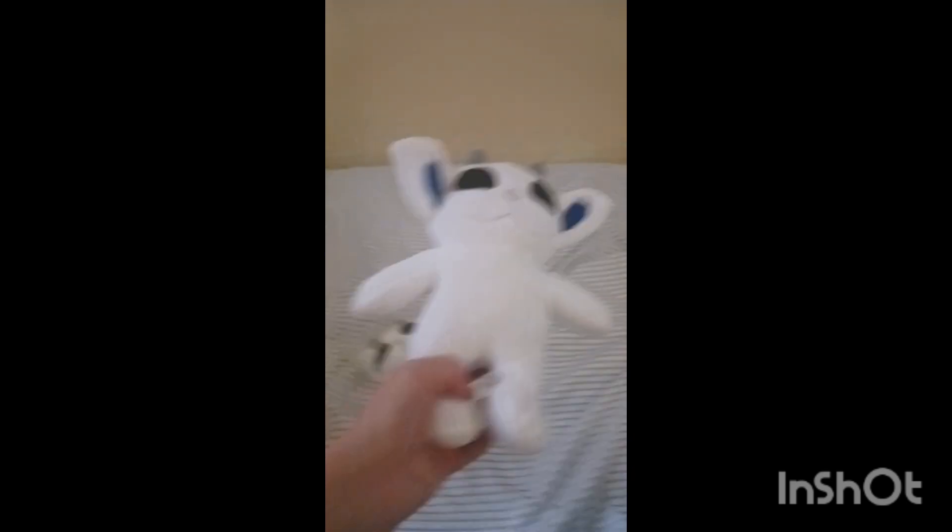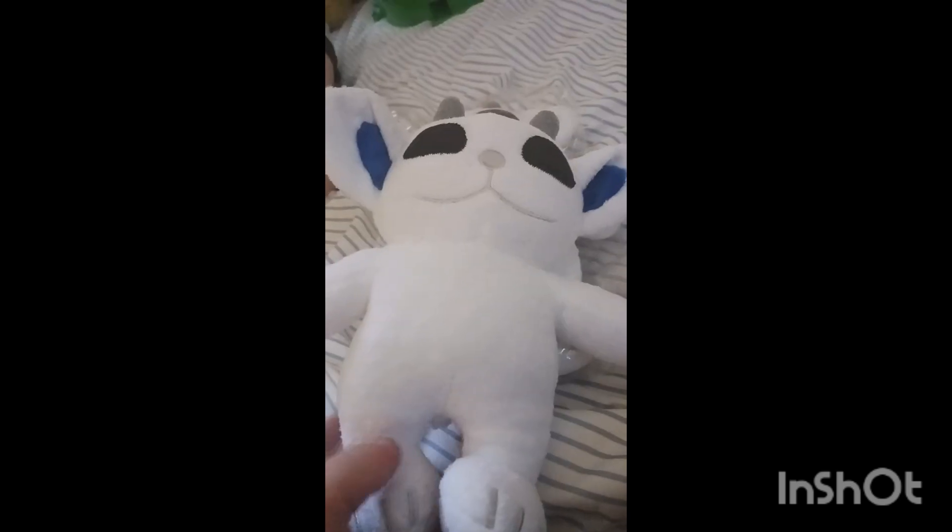It looks pretty real — just like it looks in the picture. I'll rate this a 10 out of 10 on packaging. They did pretty good.